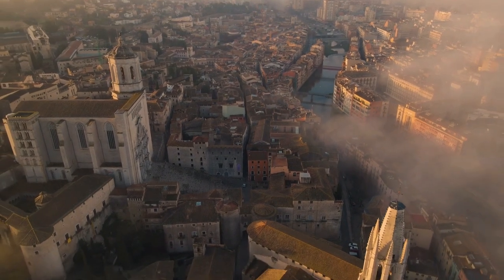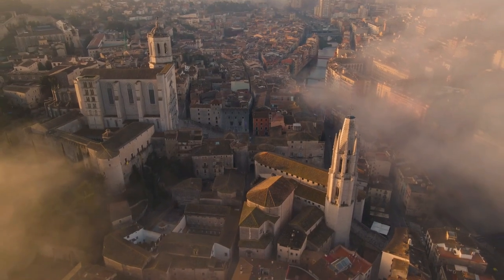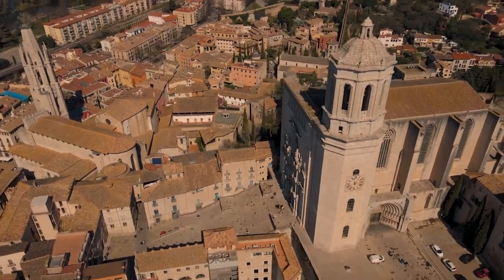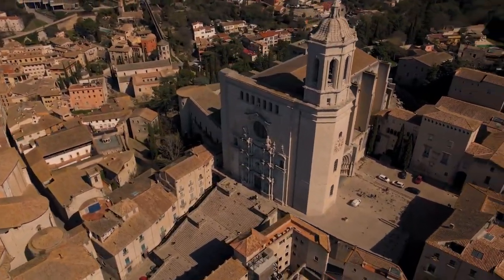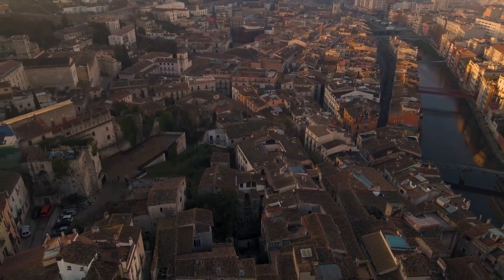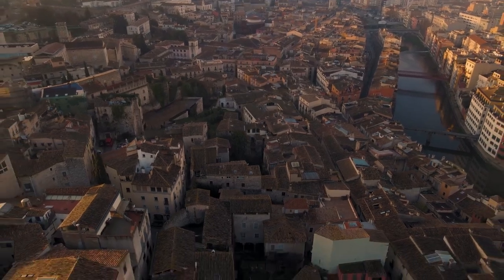De origen romano y con más de 2.000 años de antigüedad, Girona enamora por las callejuelas empedradas de su casco antiguo, en el que sobresalen auténticas joyas como la judería o su magnífica catedral, su historia, su color, sus monumentos o su imponente muralla. Hay que añadir el increíble colorido de las casas que saludan el paso del río Oñar por el centro urbano.